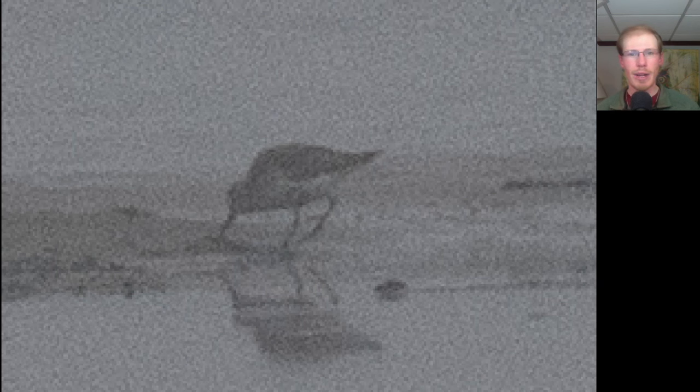The highlight of the morning was this shorebird. This is a Dunlin — Dunlin are sandpipers, and their most distinctive feature is that they have a black belly when they're in breeding plumage.